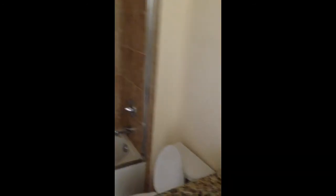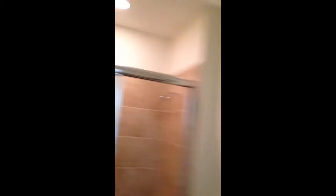Patio. This here is the second bedroom. And the bathroom for it. Linen closet.